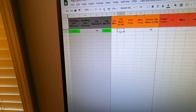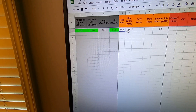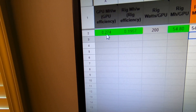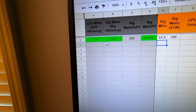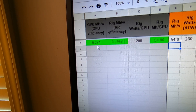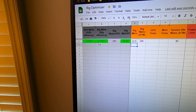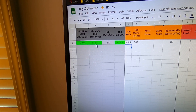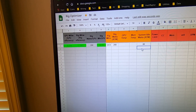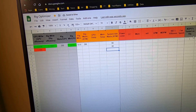Wattage at the wall: 280 watts. We were at 54.8 megahash. That's not great — we're at 0.274 megahash per watt. For this card on Ethereum, we really need to get that efficiency much higher. The rig megahash per watt is worse because it includes the full system wattage at the wall. Let's make a quick modification to the overclocks and start a new row.